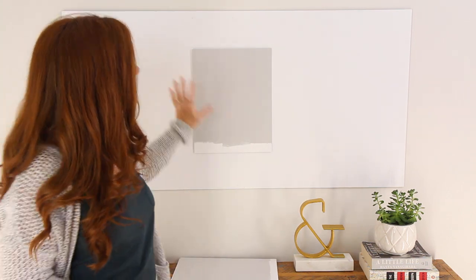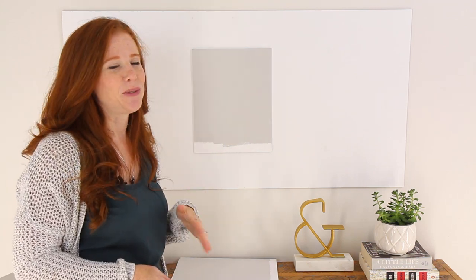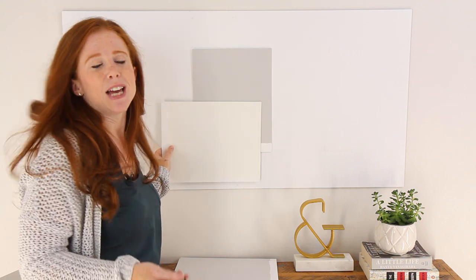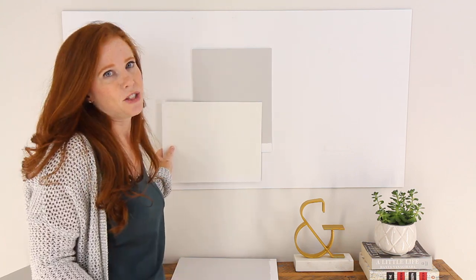If I'm going to partner this color with a white, I'd do a nice clean, crisp white — something like Sherwin-Williams Extra White or Sherwin-Williams High Reflective White. Now if you already have white trim and it's a warmer, creamy trim, you can get away with it. It's pretty. I wouldn't say it's any great wonder, but you can get away with it if you really want a gray.